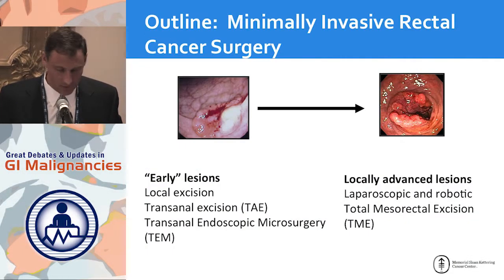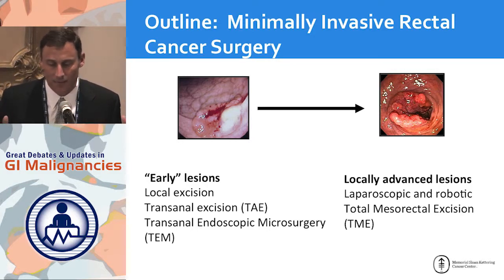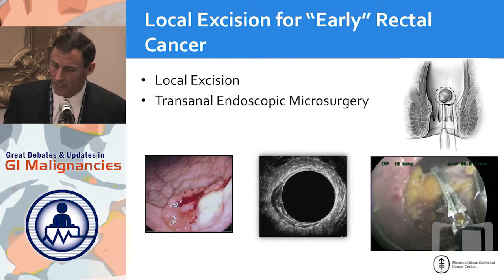Thank you for the invitation. Today I'm going to talk about minimally invasive rectal cancer surgery, and I'll broaden the topic to include a couple of slides on local excision, because that is in essence another minimally invasive technique. Everybody knows this: the earliest lesions we can treat with local excision, but very selectively — more advanced lesions need multimodality therapy.